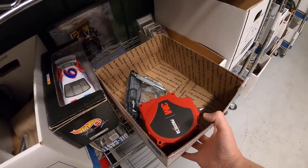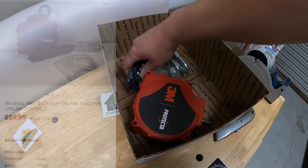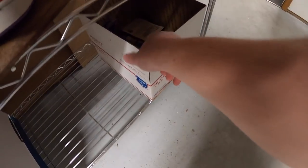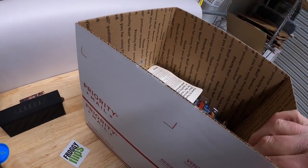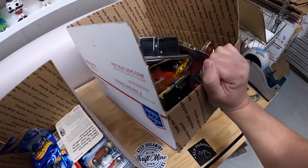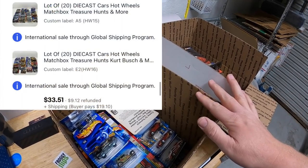Next thing is a 3M retracting lifeline — it's like a 20-foot rope that retracts back into it. That sold for $59.99 plus shipping. Next order is two lots of Hot Wheels: the first is 20 cars and the other is also 20 cars in E2. Each had a mix of Hot Wheels, Matchbox, and some NASCAR die casts. I did auctions for both starting at a dollar each, and the pair sold to the same buyer for $33.51 plus shipping.